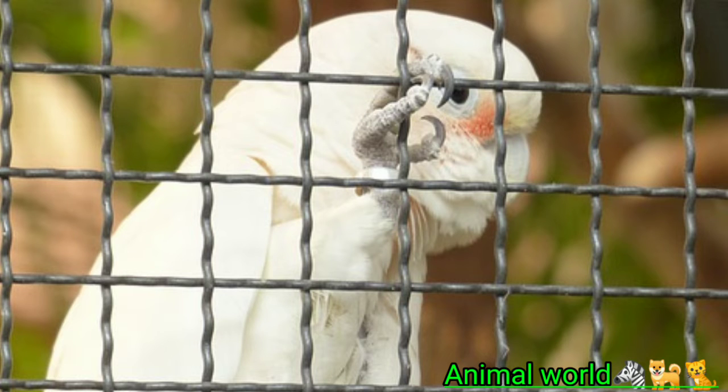Length: 13 inches. Weight: 8–14 ounces. Physical characteristics: primarily white, pink on sides of beak, pink near crest, yellow underwings, grey feet and beak.